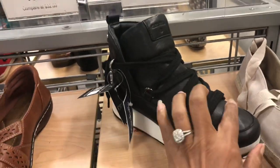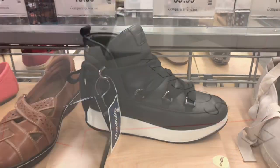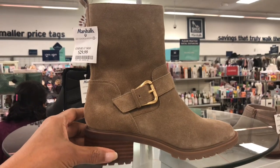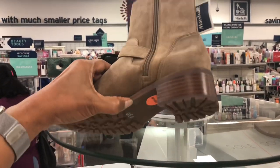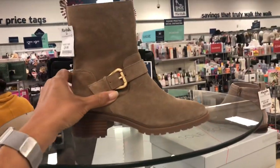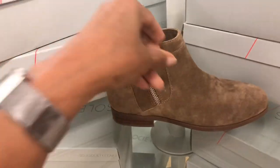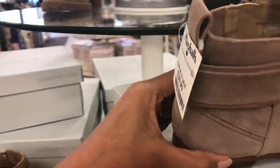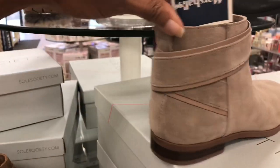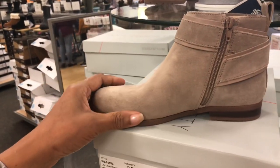This is cute — lace detail, tie in the back. This is Soul Society for $30, tan suede, zip on the side with a nice little heel. Right below Soul Society also for $30 is a shorter little bootie with zipper on the side. Also Soul Society for $30 — look at the crisscross design in the back, suede material, beautiful. They also have it in black.